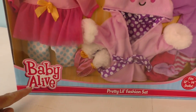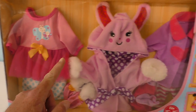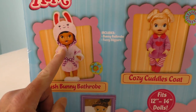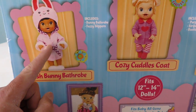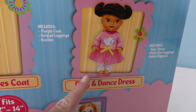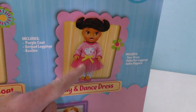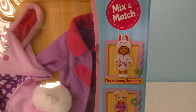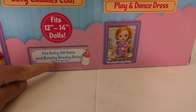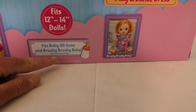Here, look! Let me show you! The Baby Alive Pretty Little Fashion Set — it's a cool fashion set that comes with three outfits! There's a plush bunny bathrobe! And a cozy cuddles coat! And a play and dance dress! Baby Alive would probably really like this if she was going to go dancing and stuff! You can mix and match, and this fits all Baby All Gone and Brushy Brushy babies!